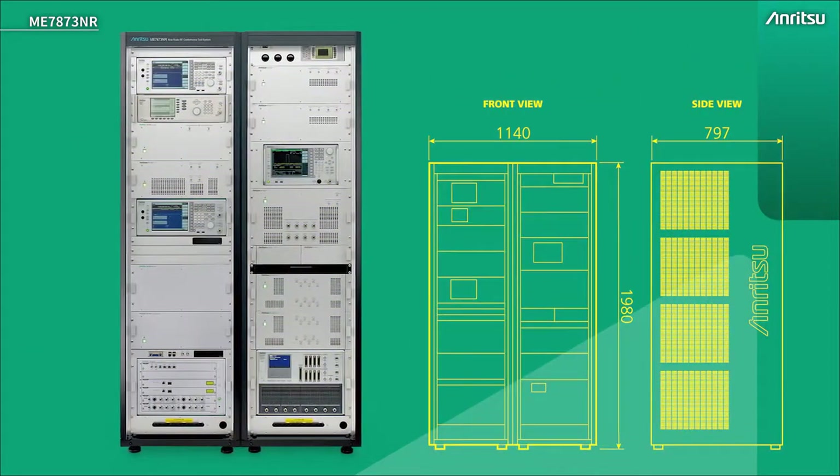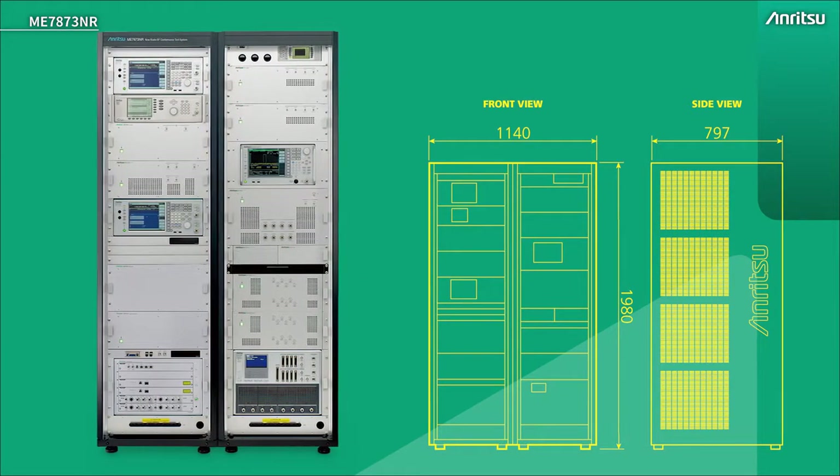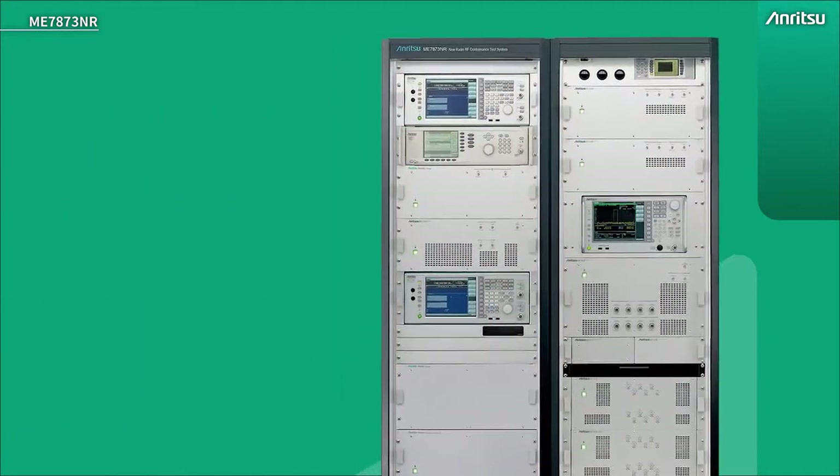The system is housed in two racks approximately two meters high, 1.15 meters wide and 0.8 meters deep. There's optionally a third rack for added component carrier support. Let's look at some of the instruments in detail.